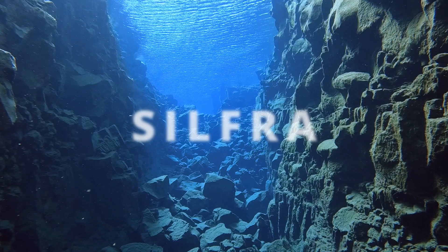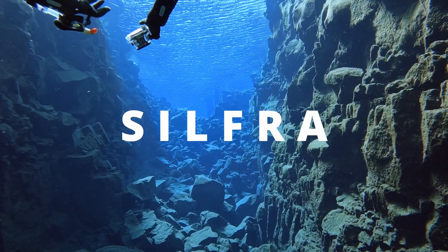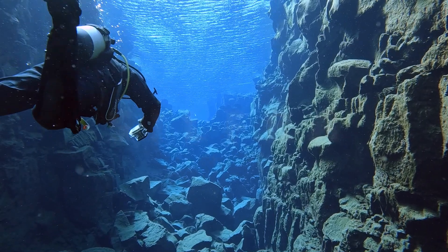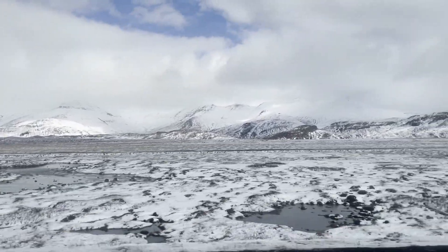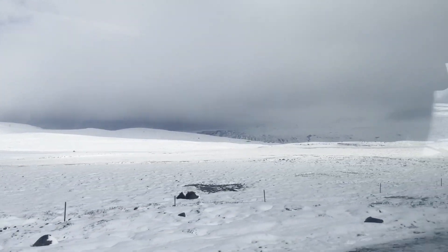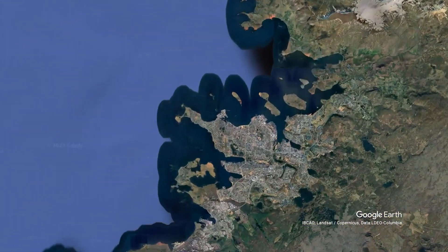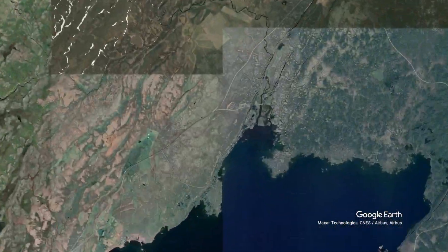This is Silfra Fissure. On a typical dive day, you probably load your gear onto a boat and bask in the warm sun. I'm starting to feel as if something has gone terribly wrong. We are going diving today, but what's with all this snow on the ground? We're driving from Reykjavik, the capital of Iceland, and headed to Thingvellir National Park. That's where we'll find the Silfra Fissure — our chance to dive in between the North American and Eurasian tectonic plates.